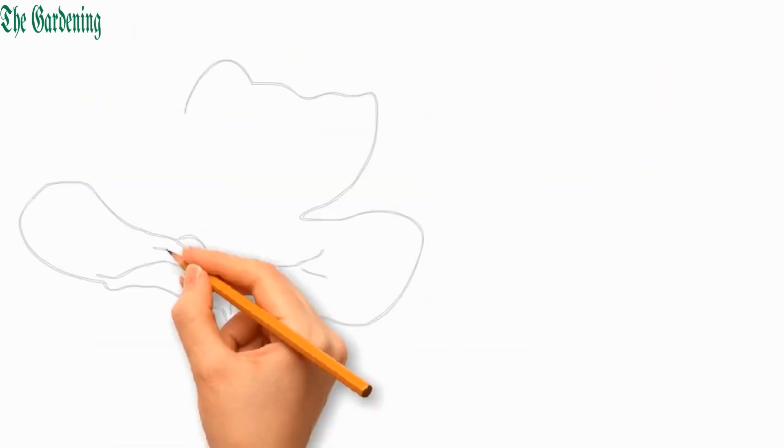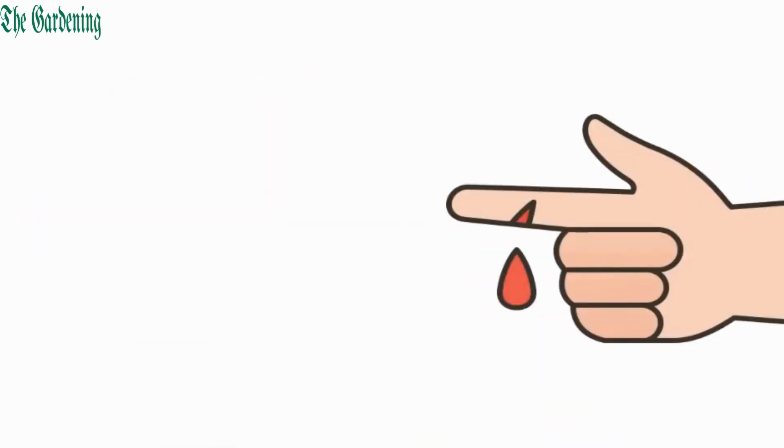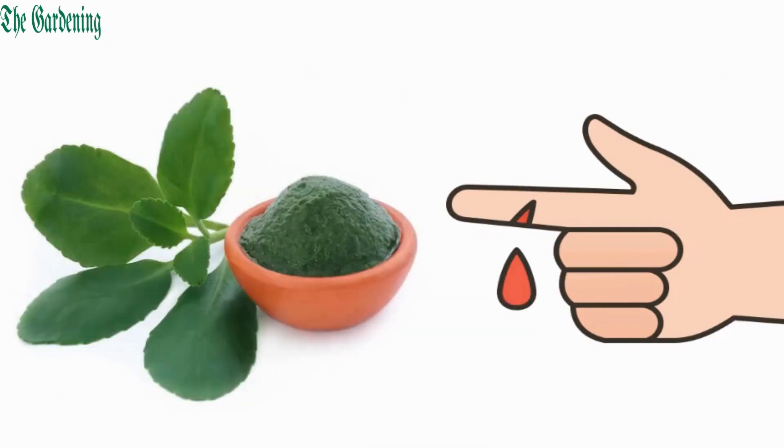The leaves of Kalanchoe pinnata are believed to have wound healing properties for cuts and burns, by applying its leaves around the wound to promote the healing process.